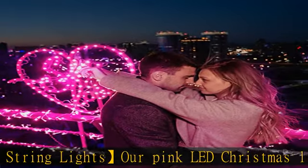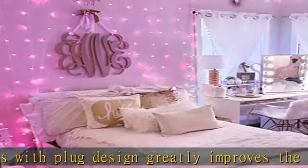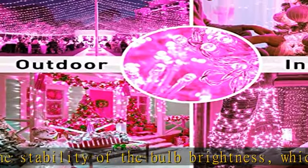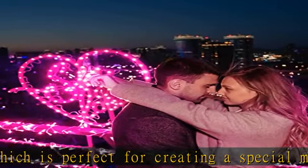The only limit is your imagination. The 66-feet length pink fairy string lights is perfect for indoor and outdoor use. Wrapping it around the garlands, Christmas tree, or pink pumpkin. In the daytime, you can barely see the wire since it's so clear. After Christmas you could keep it around somewhere all year.